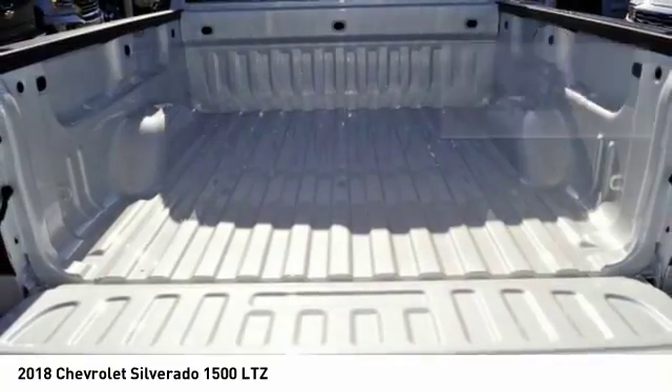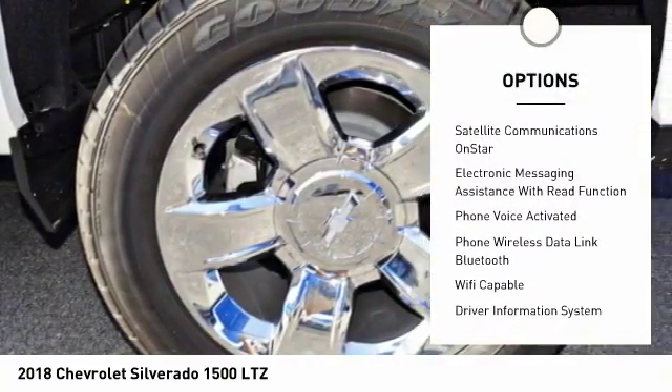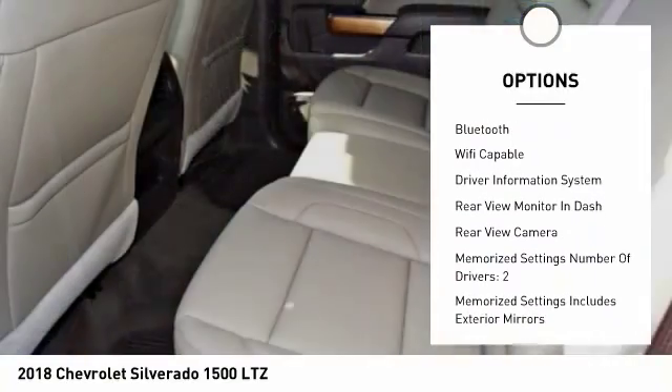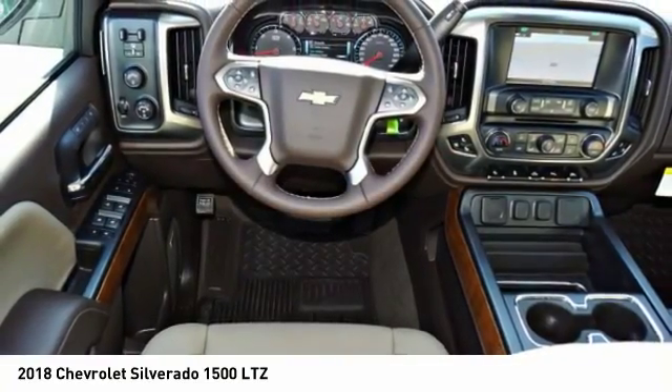Here are some of this vehicle's great options: traction control, remote engine start, leather trim seats, stability control, power steering, cruise control, universal garage door opener, clock, child safety locks, and trip odometer.